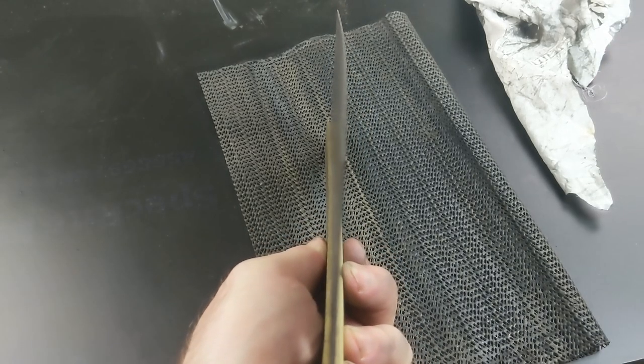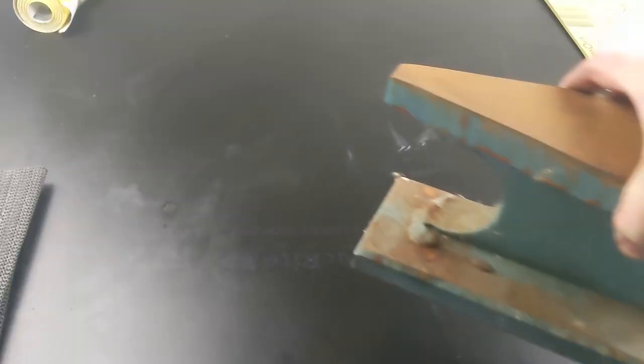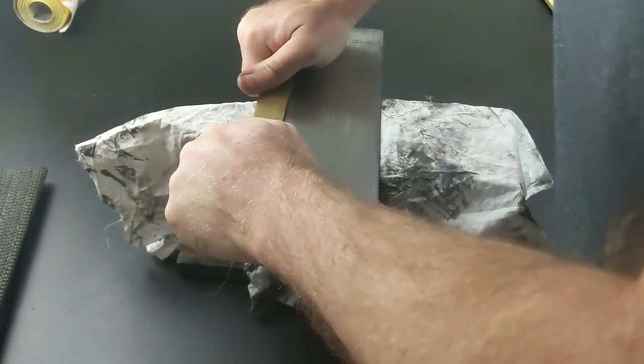I'm lucky I noticed this now — the blade is actually slightly curved. A little bit of gentle persuasion on an anvil sorts it out though. Steady is the key so that you don't bend it too far in the other direction and spend more time on it.